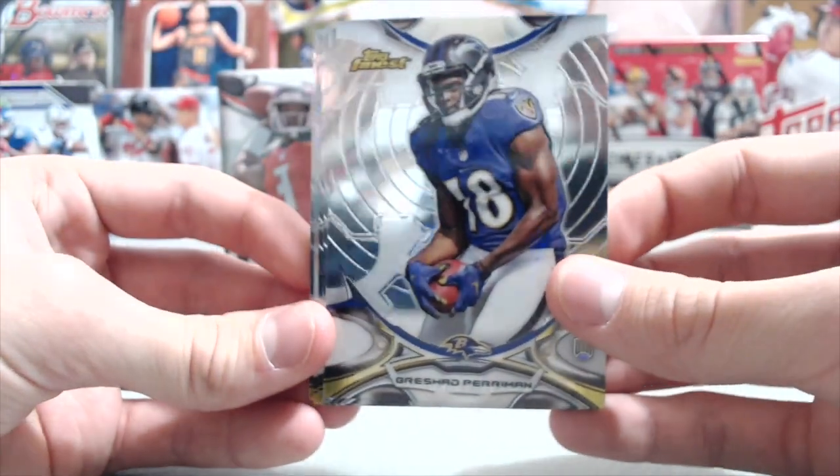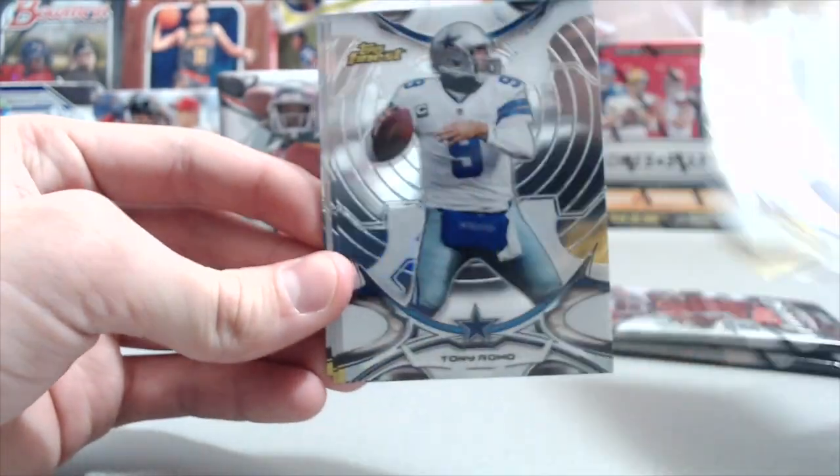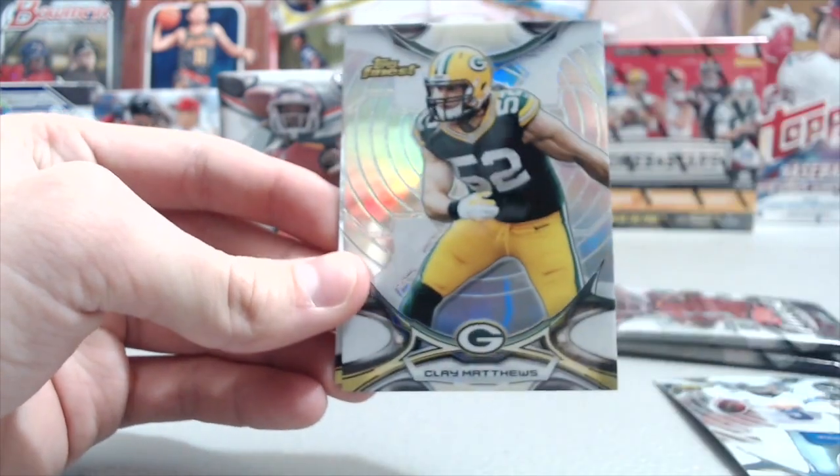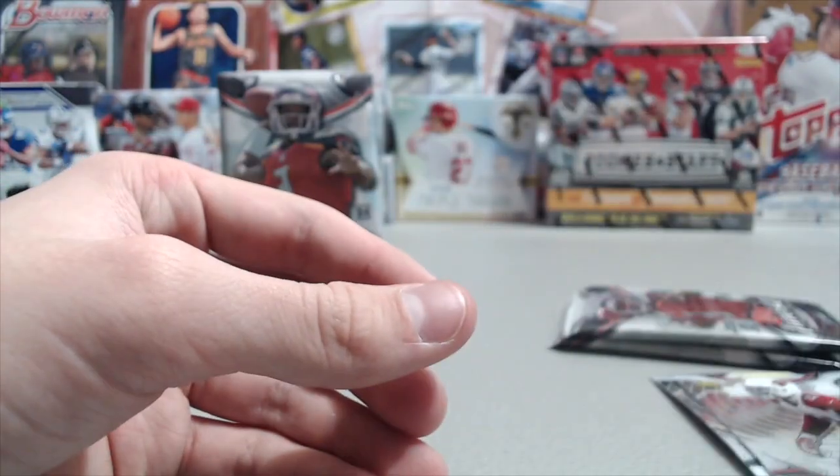Yes, they're very inexpensive, but they're super cool looking cards. Really clean. So we've got a Richard Perryman rookie, Tony Romo, Stefan Diggs rookie - not too bad - a Clay Matthews refractor, and Patrick Peterson.